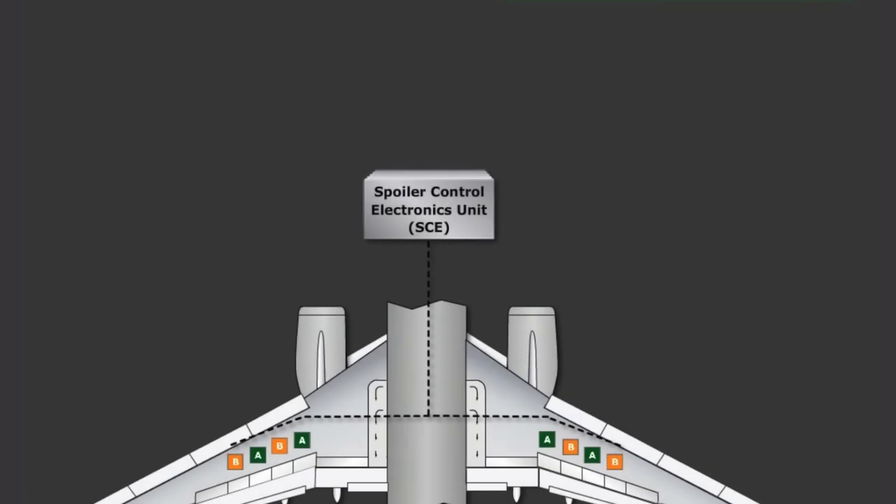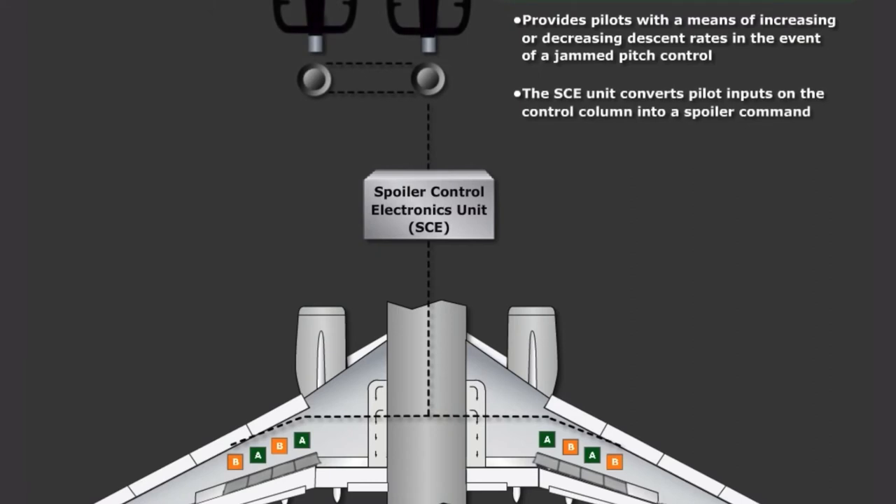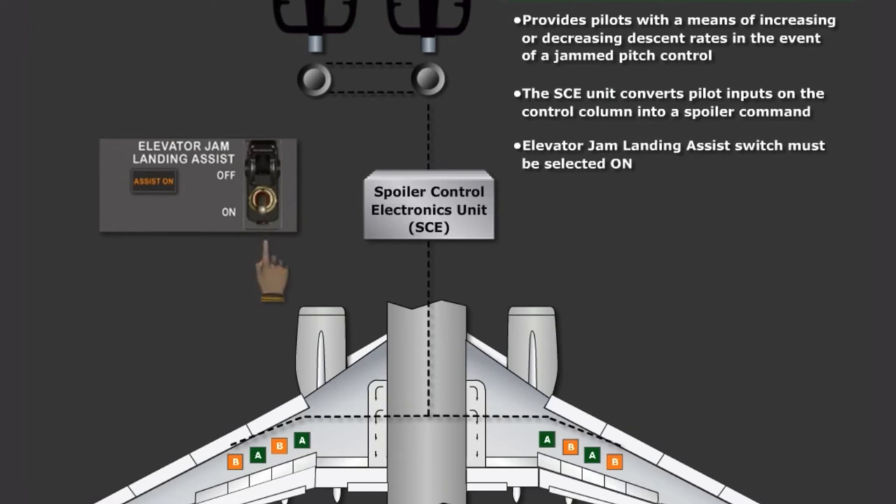The Elevator Jam Landing Assist is a function of the SCE unit which provides pilots with a means of increasing or decreasing descent rates during approach and landing through the use of flight spoilers in the event of a jammed pitch control. When activated, the spoilers extend to a neutral position. Sensors in the control column detect pilot inputs, and the SCE unit converts these inputs into a spoiler command. A push on the control column causes the spoilers to extend, further increasing the descent rate, and a pull on the control column causes the spoilers to retract, decreasing the descent rate. The Elevator Jam Landing Assist light will illuminate when the assist system is active. To activate the system, the Elevator Jam Landing Assist switch must be selected ON, the flap position must be 1 or greater, and the autopilot must be disengaged. This system will be directed to be activated in the Jammed or Restricted Flight Controls QRH procedure.